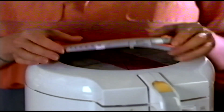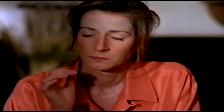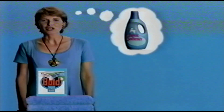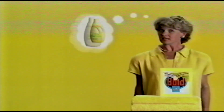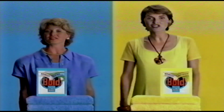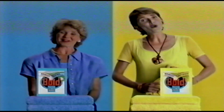Moulinex have invented their Clean Air Fryer. Its extra-absorbent maxi filter helps keep nasty smells locked away. It's fully automatic, so you're guaranteed perfect results every time. With the Moulinex Clean Air Fryer, you can breathe easy. Moulinex — ideas for an easier life.